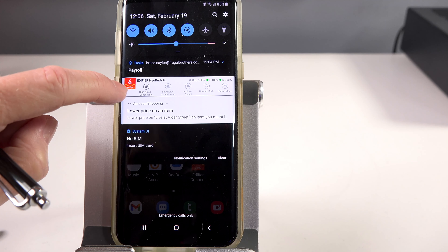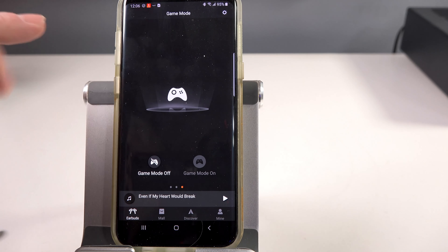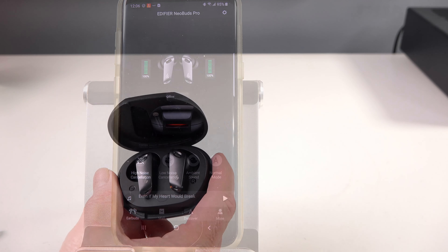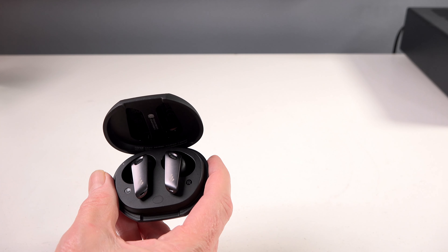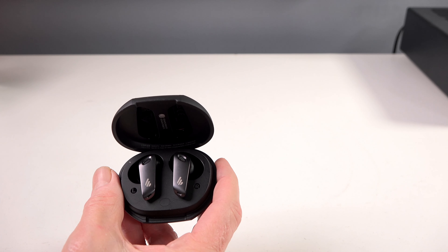Sliding over, this is where you activate or deactivate game mode. At the bottom of the app, you have Mail, Discover, and Mine. Ignore Mail and Discover — it's just marketing for Edifier. Under Mine, you can access your customized tunings, supported devices, add a widget, and about us. You can also pull down to double tap and get back into the interface for the earbuds. That's pretty much all there is to the app.